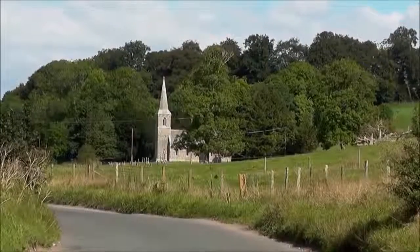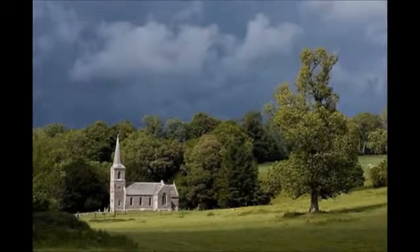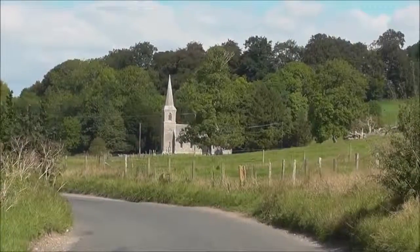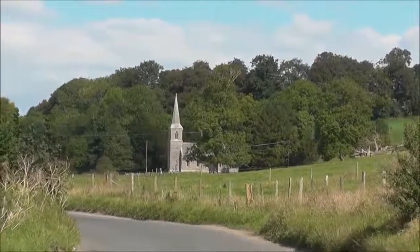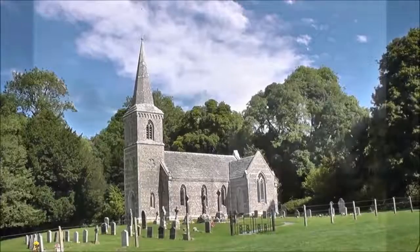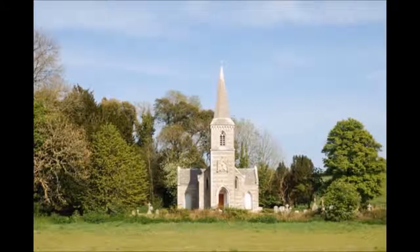If a person happens to be driving from Winterbourne Whitchurch to Winterbourne Stickland near Blandford Forum, they may notice Winterbourne Clenston Church in a field on the right. On a sunny day, it looks stunning with its flint and Portland stone construction. The proportions are such that it plays tricks on the mind and gives the impression of a much larger, taller building, when in fact the spire is barely a hundred feet from the ground.